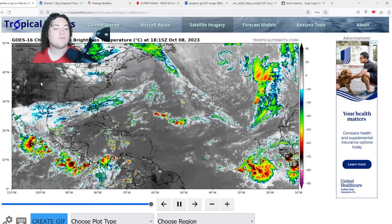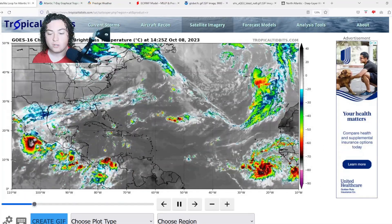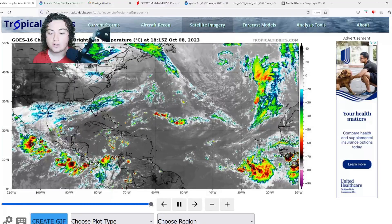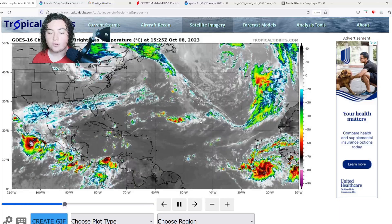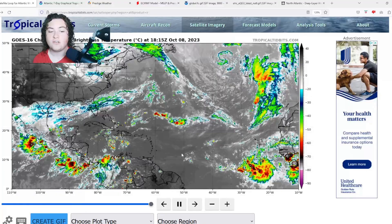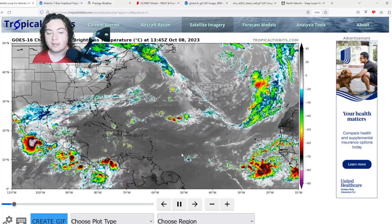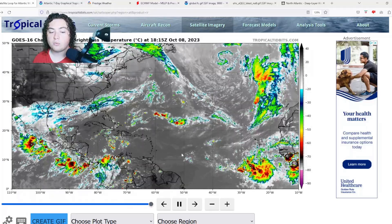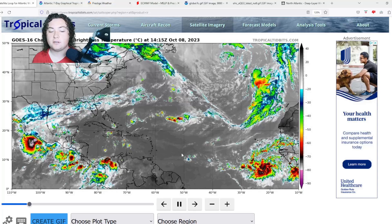Here's the situation: we have Invest 92L currently organizing and developing in the eastern Atlantic Ocean. This will likely be our last Cape Verde setup for the hurricane season. We're also paying attention to models looking at potential development in the Gulf of Mexico and potentially the Caribbean Sea, where conditions have started to become a lot more favorable for development, especially south of the Greater Antilles.